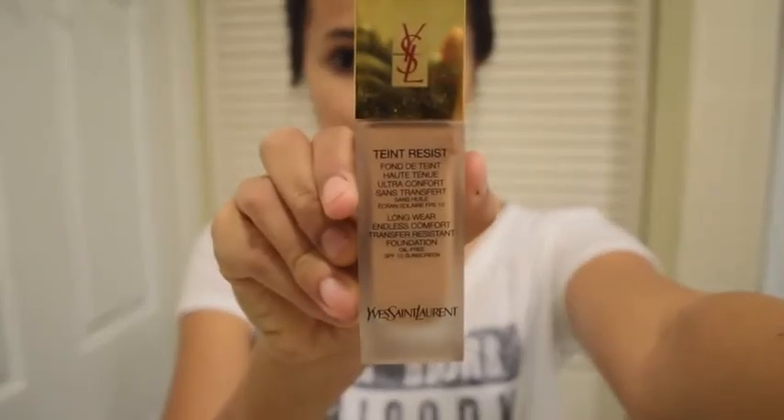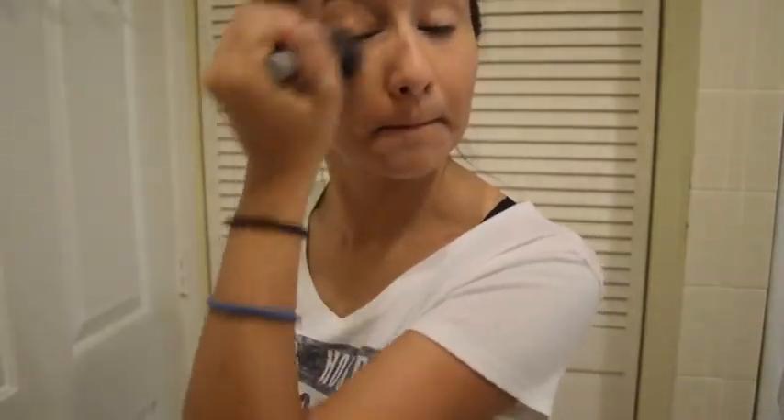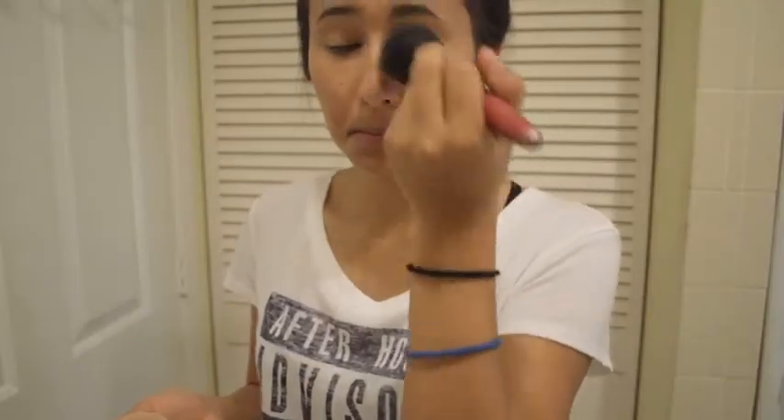Now I'm going to use a Yves Saint Laurent Foundation — I don't know what color it is, but it's like a beige-y color. I'm going to put that on my face and just spread it all out with a brush. Then I'm going to use Bare Minerals Powder Foundation to top it all off, and the color is Warm Beige.